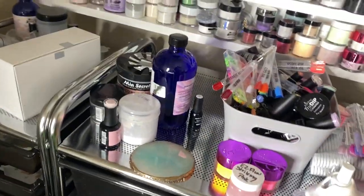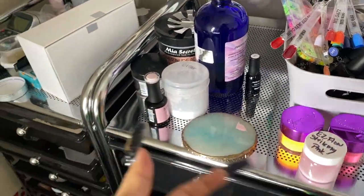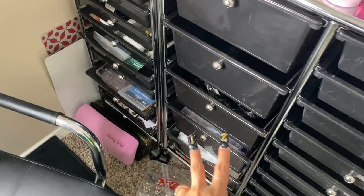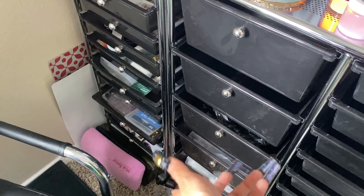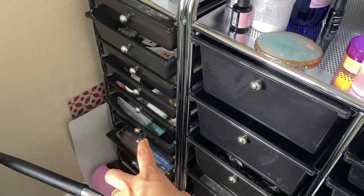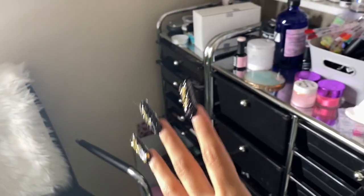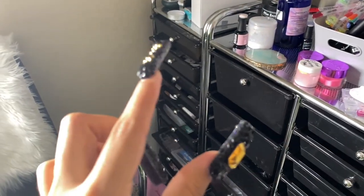I have a mess because I was doing clients today, so I have all the products I used. I just need to clean everything up and put it away. These three last drawers have the stuff I just got, and my old drawers need to be organized. I'm not going to do a full desk tour - I'm only going to organize this section for now and show you guys what it looks like after.